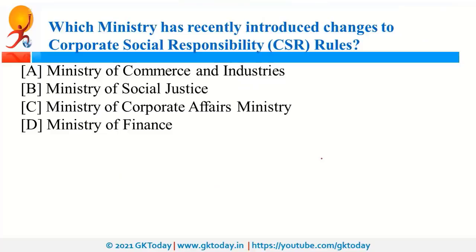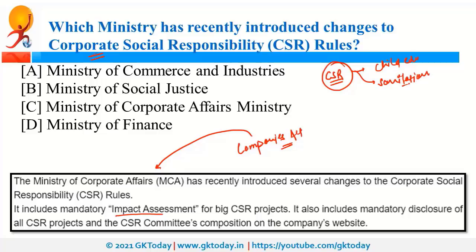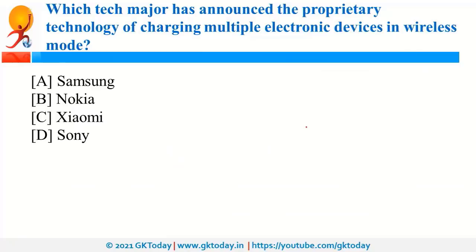The Ministry of Corporate Affairs has recently introduced changes to the CSR, that is Corporate Social Responsibility, rules under the Companies Act. One such change is impact assessment — that is, evaluating how a CSR project changes the lives of people. For example, a company financing a child education or sanitation project must now assess its impact. Under the new rules, it is mandatory to disclose all CSR projects taken by a company and to show the information of the CSR committee composition.